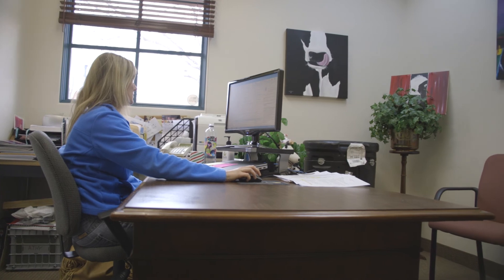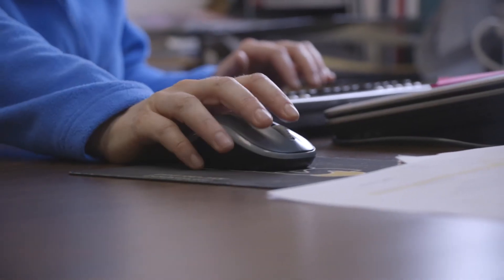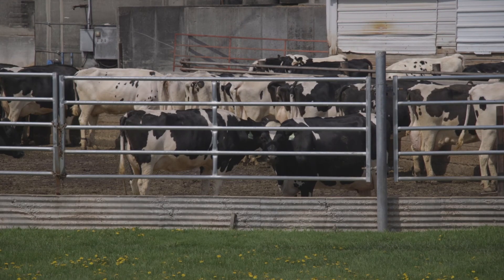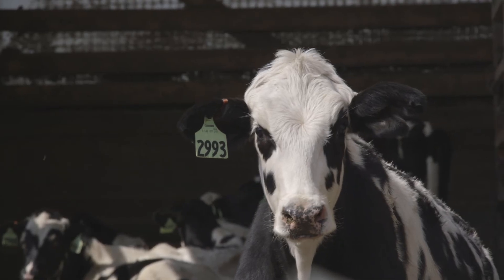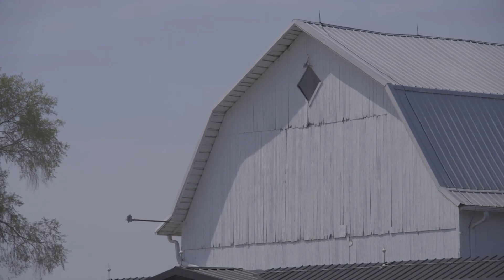Holstein Association USA, the world's largest dairy breed organization, offers the latest programs and services to ensure dairy producers take advantage of the latest technology and the valuable information it provides. For Holstein Association USA, I'm Miles Ramsey.